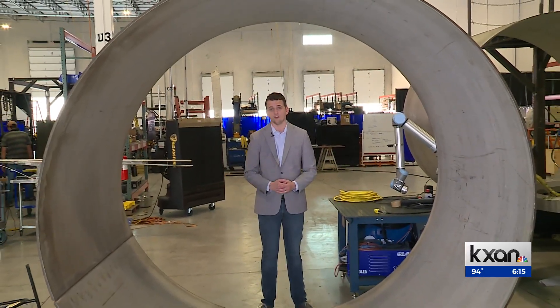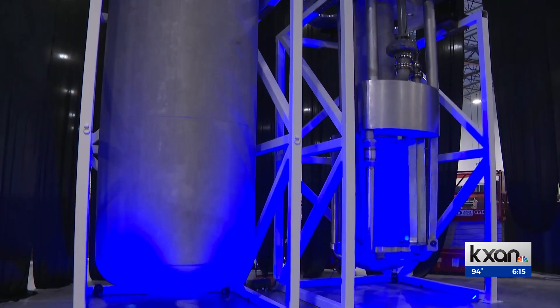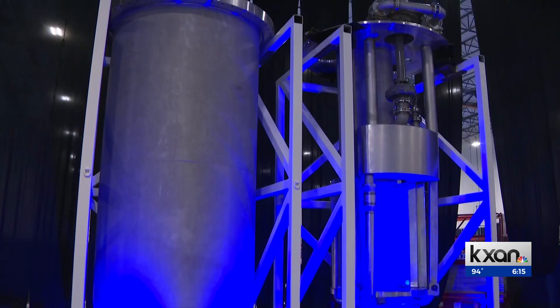The company will soon break ground on a new six-story facility in Caldwell County, where they'll test out their nuclear reactors made up of giant pods which hold the nuclear fuel. That facility is just for testing parts and won't house nuclear fuel.